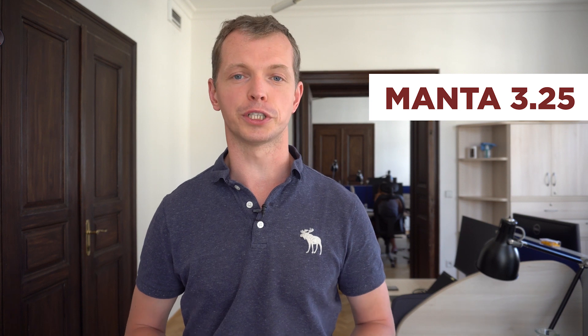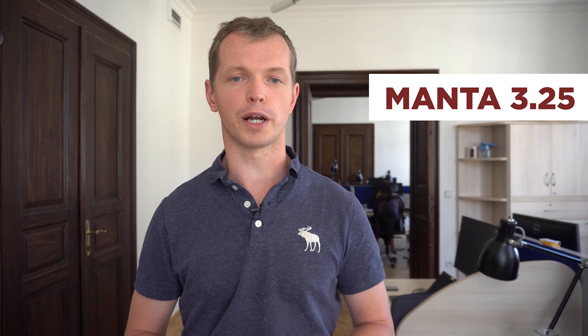Hi, after three months I'm back with a brand new Manta Release 25 and I'd like to share some of the highlights for this release. As always we continue extending the coverage of your environment. This release is focused primarily on reporting and BI tools.